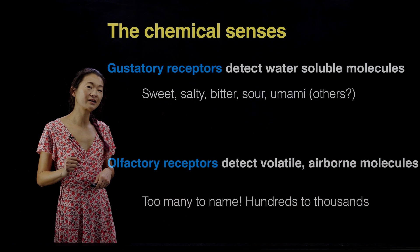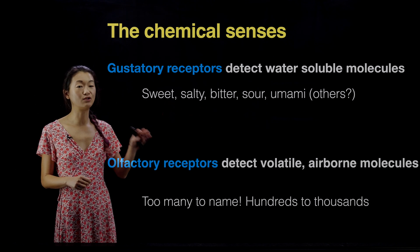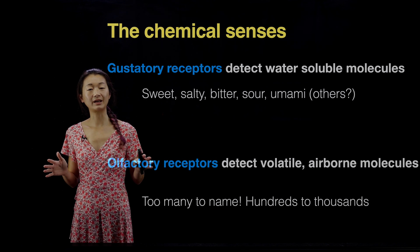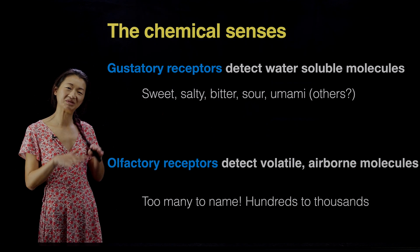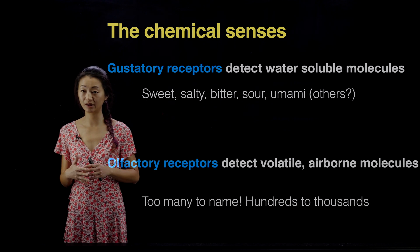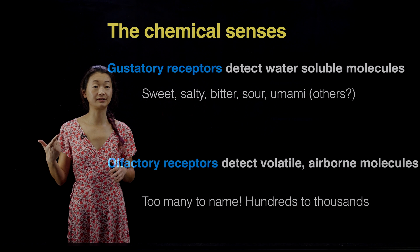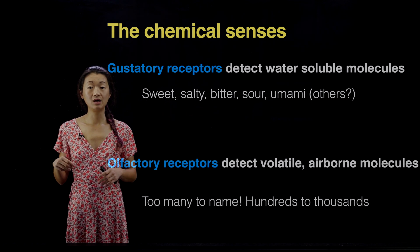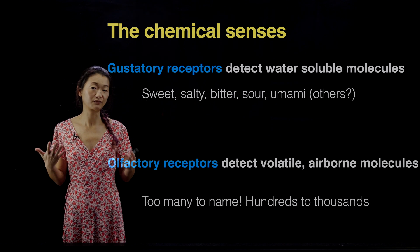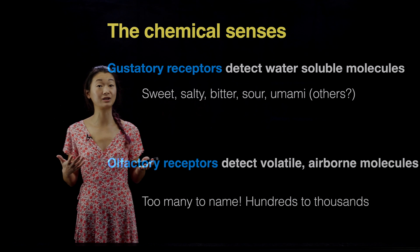Our chemical senses are usually broken down into gustatory senses for taste and olfactory senses for smell. There are a couple of differences I'll point out, though these are not completely distinct rules. Gustatory receptors tend to detect water-soluble molecules. We think of them as being five different types: sweet, salty, bitter, sour, and umami. Umami is our sense of savory — there's no distinct word for it in English, so we borrowed the word from Japanese to indicate savoriness.